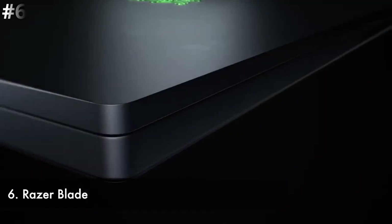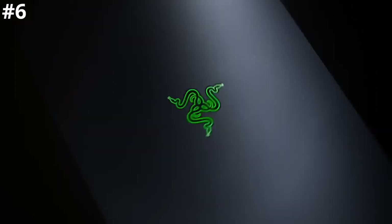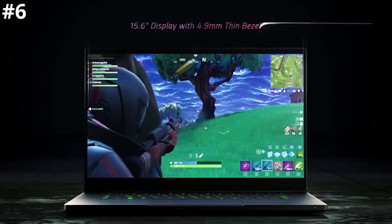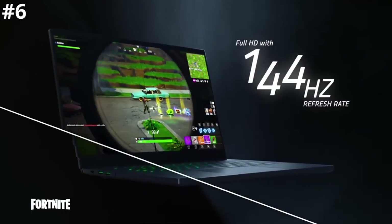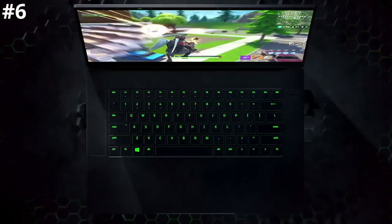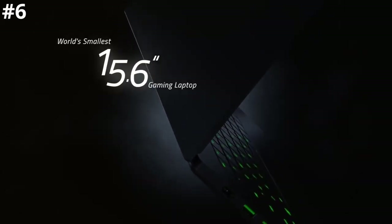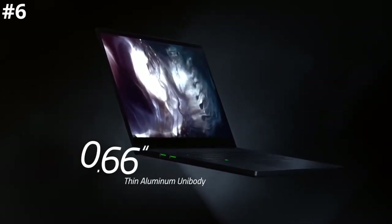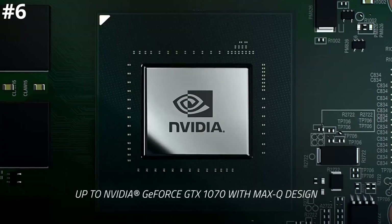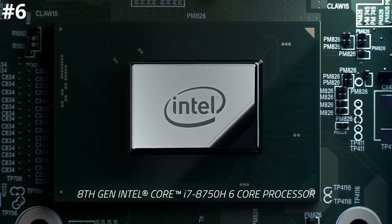Number six: Razer Blade. Whether you opt for LED or OLED, the Razer Blade is an awesome gaming machine with all the hardware you could ever need, a great aesthetic design, solid build quality, and decent battery life if you don't overuse it. We managed more than six hours in our 1080p video loop test. Don't expect as long if you're watching HD movies, but that's still impressive for such a powerfully specced machine.